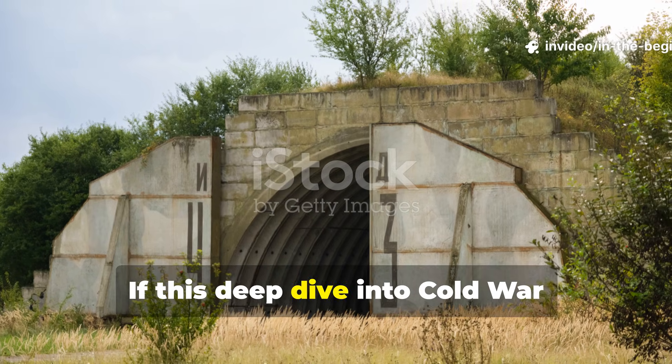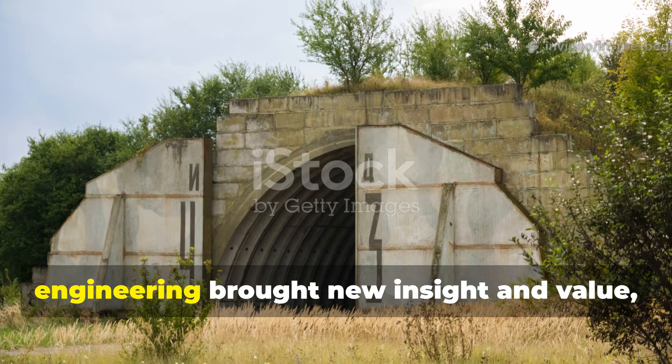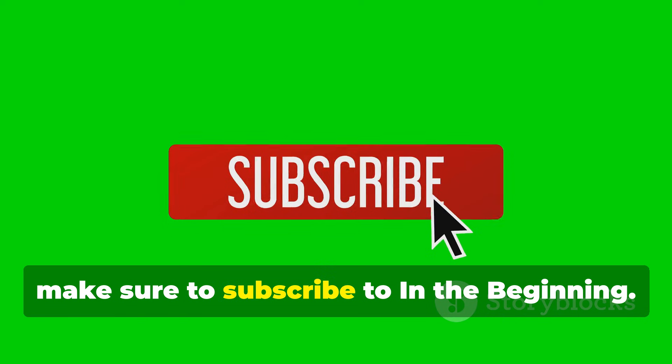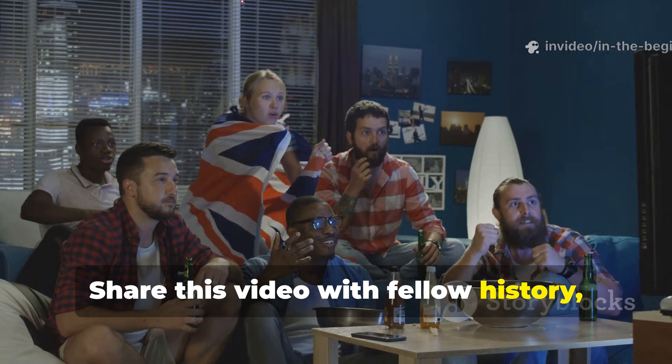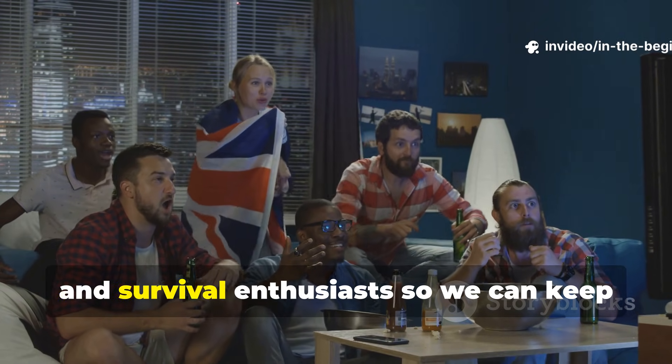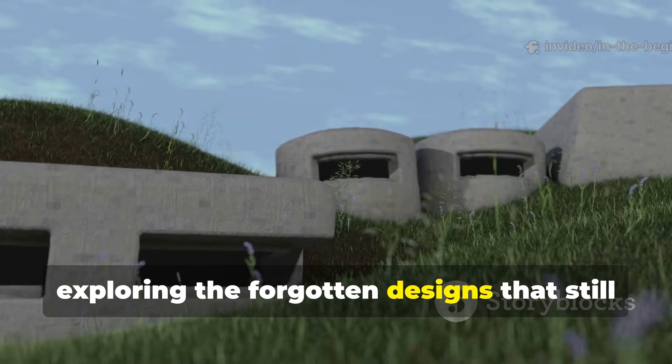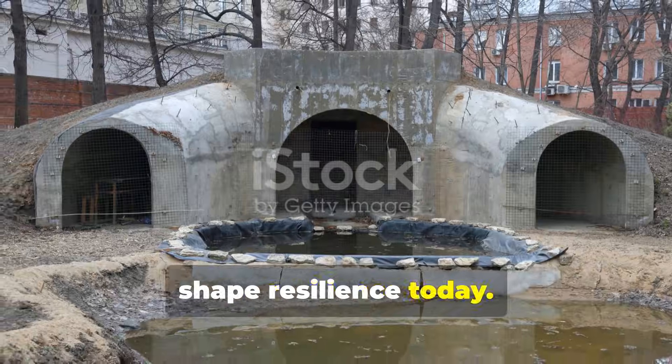If this deep dive into Cold War engineering brought new insight and value, make sure to subscribe to In The Beginning. Share this video with fellow history, engineering, and survival enthusiasts so we can keep exploring the forgotten designs that still shape resilience today.